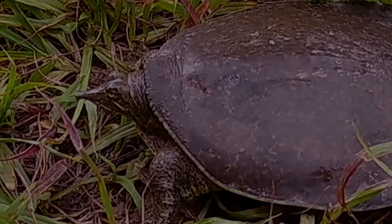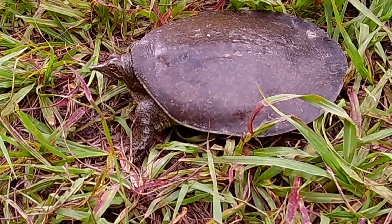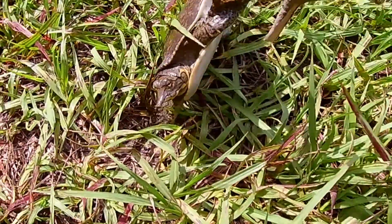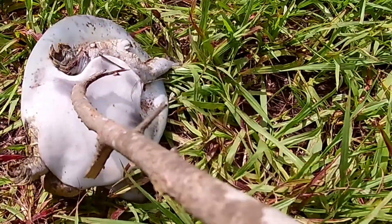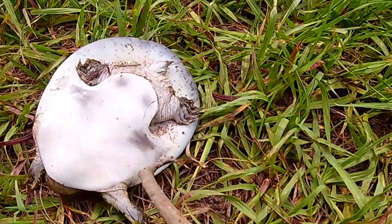They're very strong swimmers and often rest buried on the bottom with only their head above the mud. A big size difference exists in adult males and females, with the females being up to 50% larger. Female spiny softshells have been known to grow up to 20 inches in length.